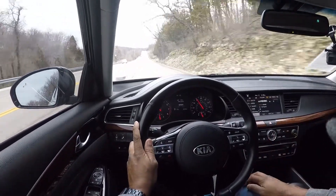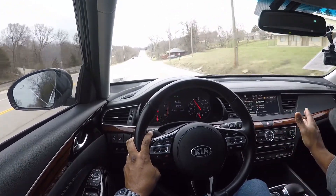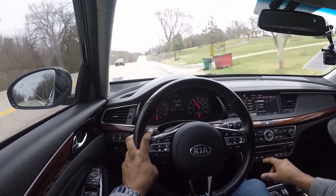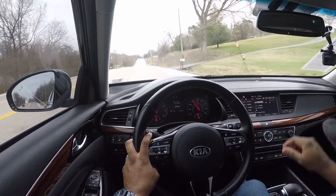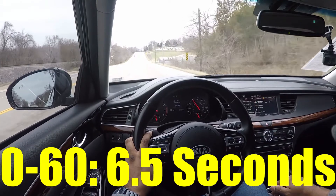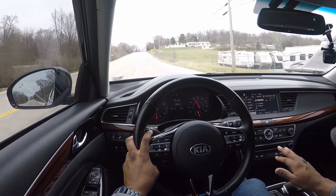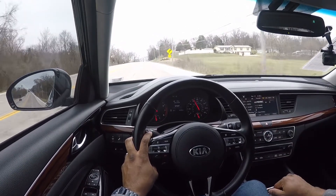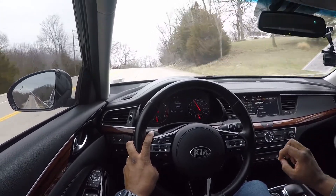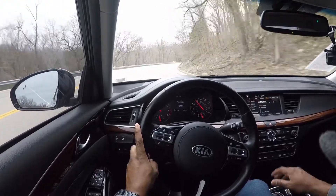From my butt dyno I'd say the car feels like it probably does zero to 60 in between 5.9 and 6.3 seconds — I'll look it up and put the official time on screen. It does struggle for traction — the wheels definitely did spin, though not too much. There was actually a little bit of gravel under the wheels too.